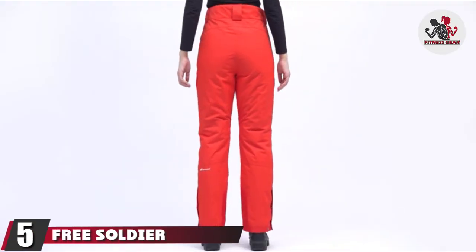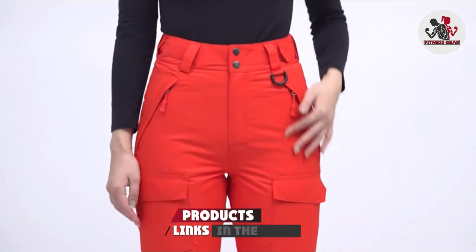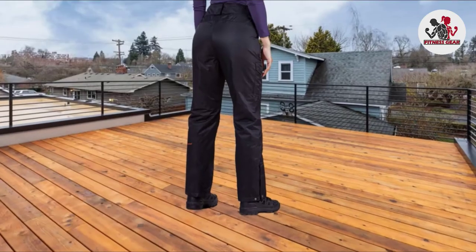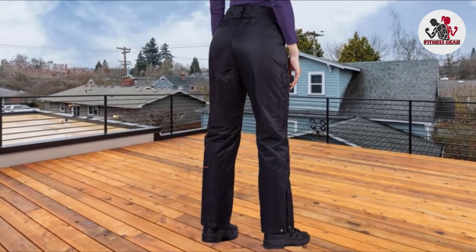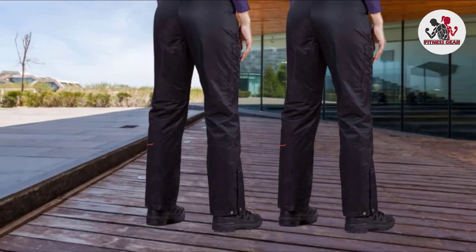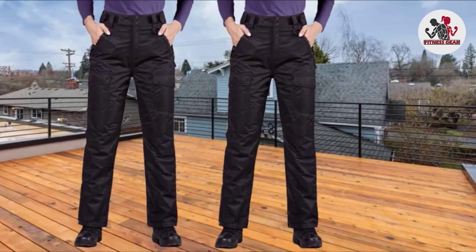The number 5 position is held by Free Soldier Women's Waterproof Skiing Pants. If you are looking for the best waterproof hiking pants for skiing, snowboarding, climbing, or hiking in adverse weather of rain and snow, you'll be glad to check out Free Soldier Women's Waterproof Skiing Pants. They are the best quality waterproof pants because of the premium water-repellent fabric — heat-insulated yet ultra-light and stylish. 100% polyester material is used for the shell, lining, and insulation, increasing the pants' resistance to liquid from heavy downpours to snow.